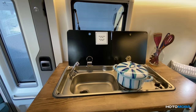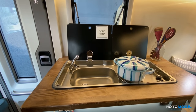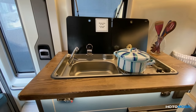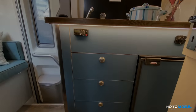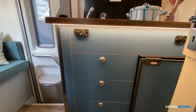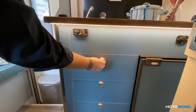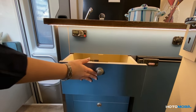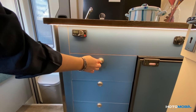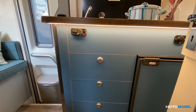Our kitchen is equipped with a sink, a tap and two cookers. Also, as an additional feature, we can add a fridge of the Indel B brand. All of our storage compartments and wardrobes are equipped with a push buckle, which provides safety while driving so our things will not fall out of the storage.